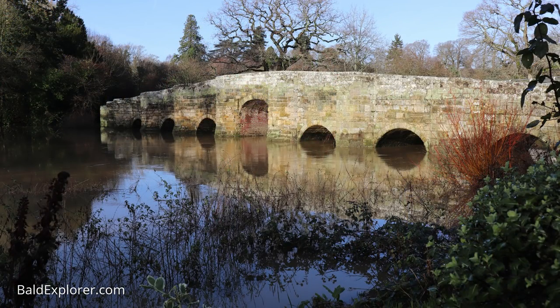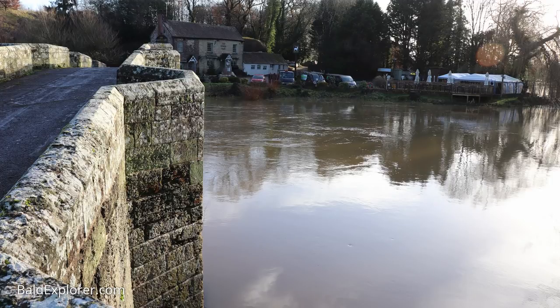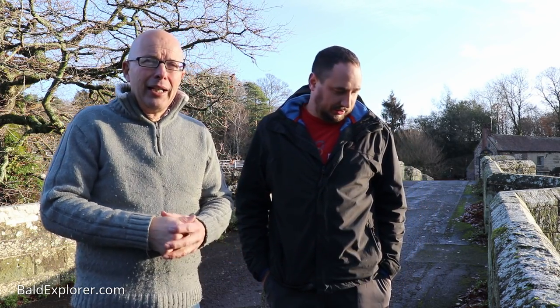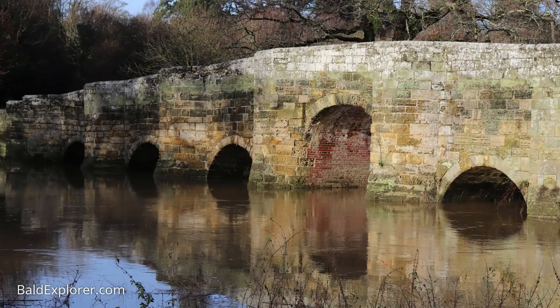We're starting on Stoppen Bridge, which spans the River Arun — it's medieval, it's a beautiful bridge. At the moment there's a lot of water; it's very high. We're filming in December and there's been a lot of rain, so I'm hoping the walk doesn't involve too much wet muddy lanes. The bridge was built in 1442, and up until the 80s it was actually used for traffic — you look at it and think how on earth did the noise get through?